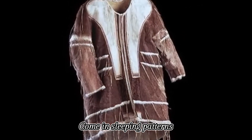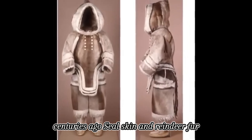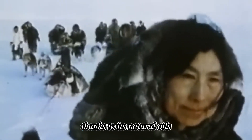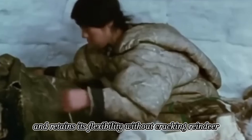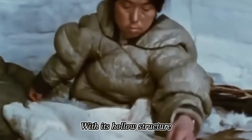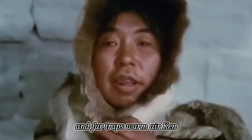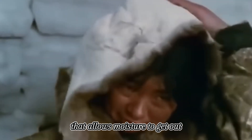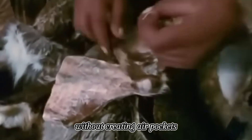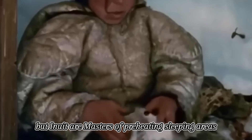Inuit sleeping bags made of seal skin and reindeer fur put modern equipment to shame. Seal skin is water-resistant thanks to its natural oils and retains flexibility without cracking. Each hollow hair of reindeer fur traps air like a microscopic thermos, providing natural insulation far beyond modern materials. The fur also has a special alignment that allows moisture to escape. Sleeping bags are finished with carefully sewn waterproof seams and fit snugly against the body without creating unwanted air gaps.